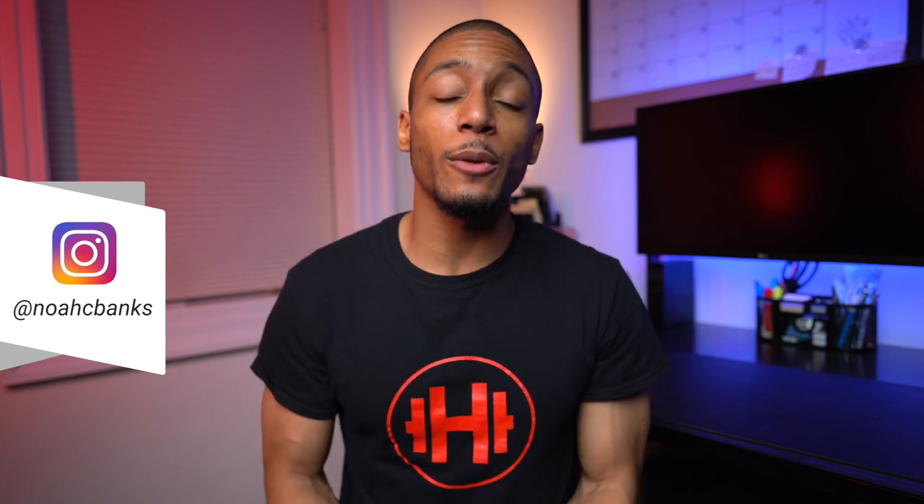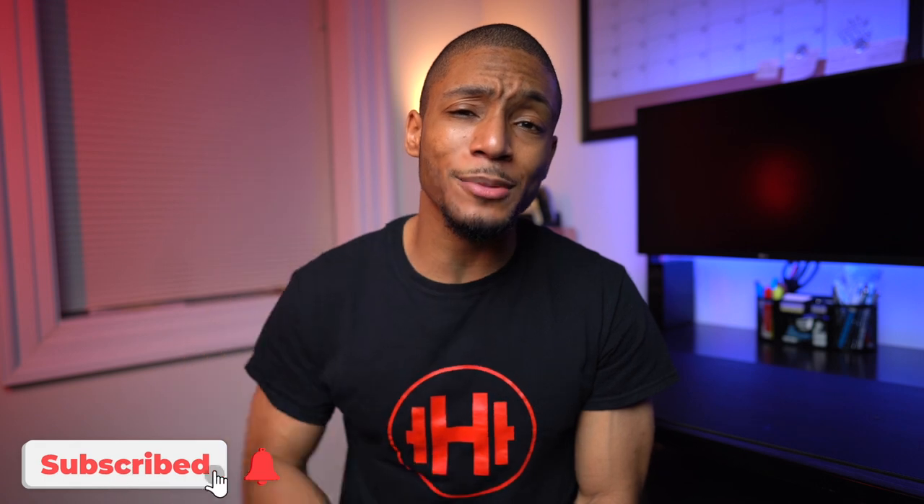What's up guys? It's your boy Noah. If it's your first time here, I make videos on the best tech and tips to help improve your health and productivity. If this is something of interest to you, go ahead and hit that subscribe button.